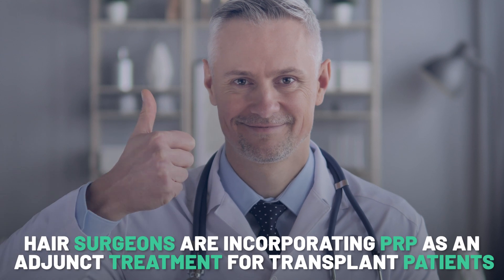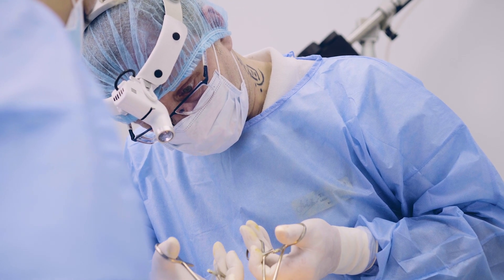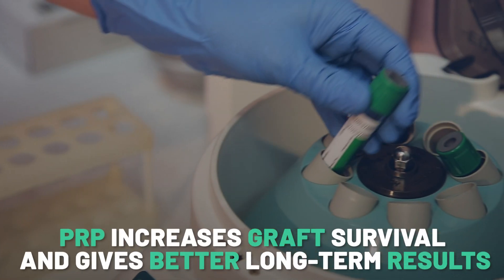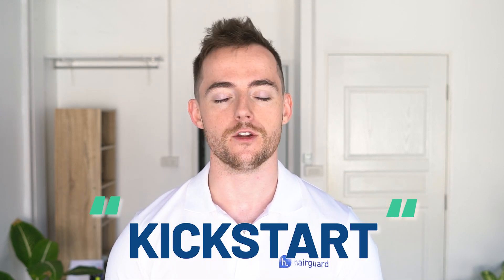Having said that, PRP might be an option for some guys, particularly those for whom budget is not an issue. More and more hair surgeons are incorporating PRP as an adjunct treatment for their transplant patients — the same surgeon who carries out your transplant will also administer a few PRP sessions at the same time. Anecdotally, surgeons are noticing that PRP increases graft survival and gives better long-term results. Men with a more diffuse pattern of hair loss that typically responds well to finasteride or minoxidil might also benefit, as adding PRP sessions is thought to kickstart growth and give better long-term results. Women might also benefit in this fashion.